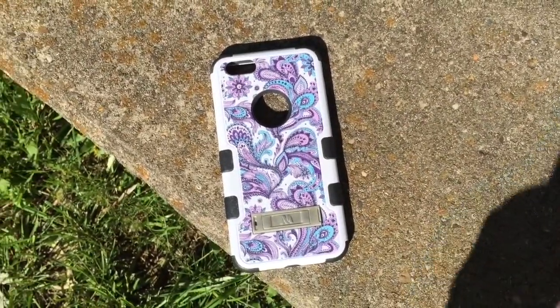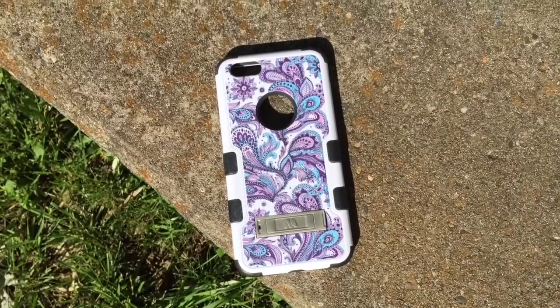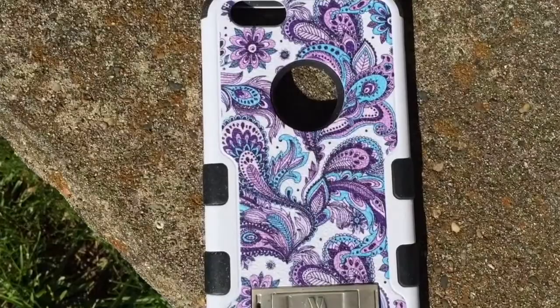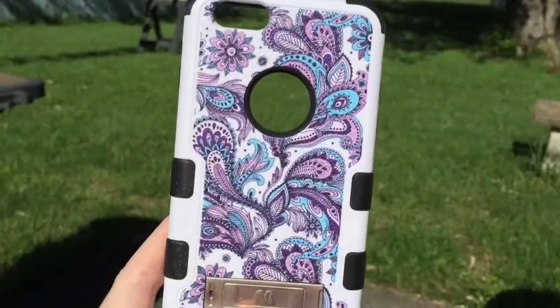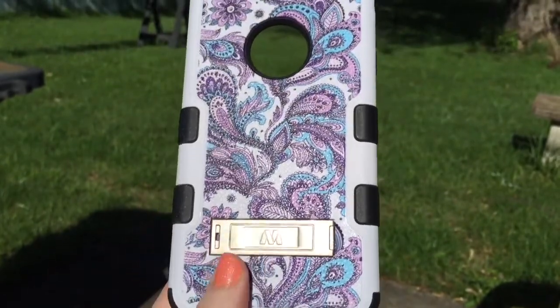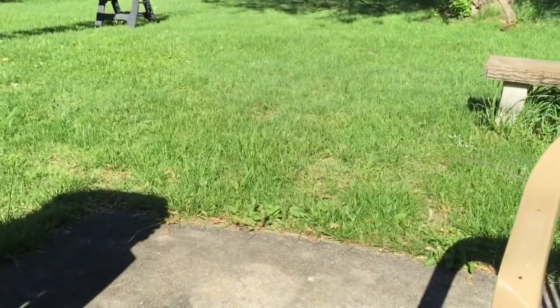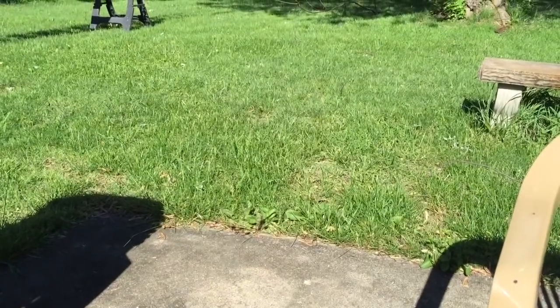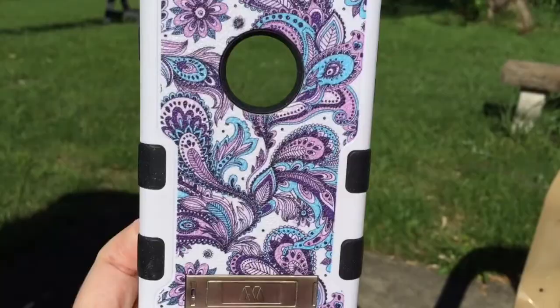This is one of my older cases. It has a little circle in the back for the iPhone Apple logo to show through. I bought this on Amazon — I really liked that it had a little kickstand. This was before I even knew about PopSockets. The kickstand comes out and then you can snap it back.